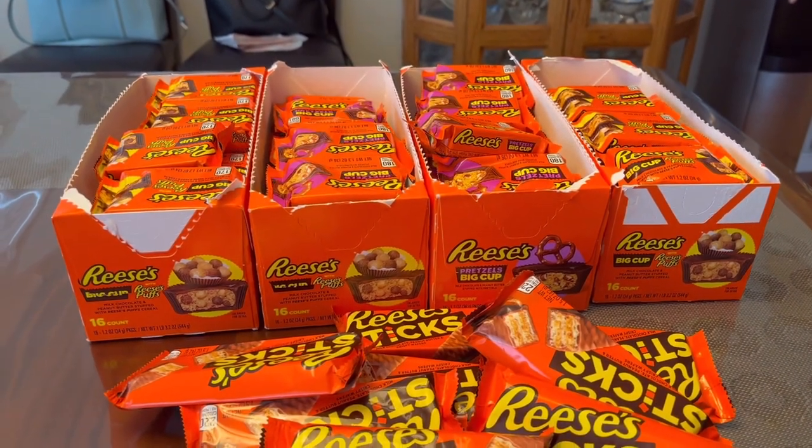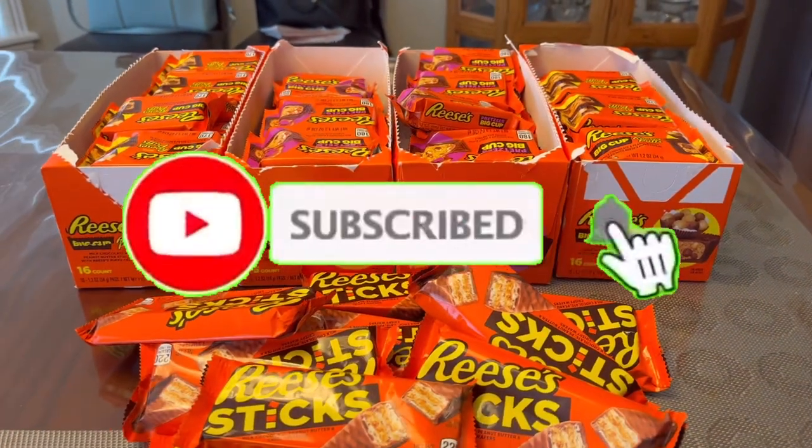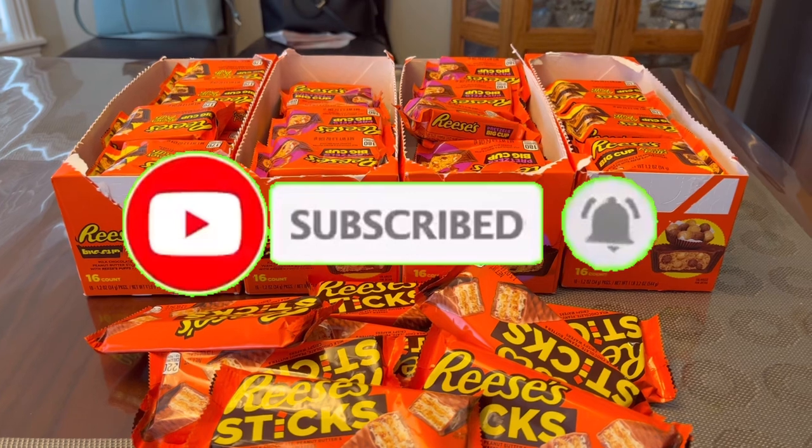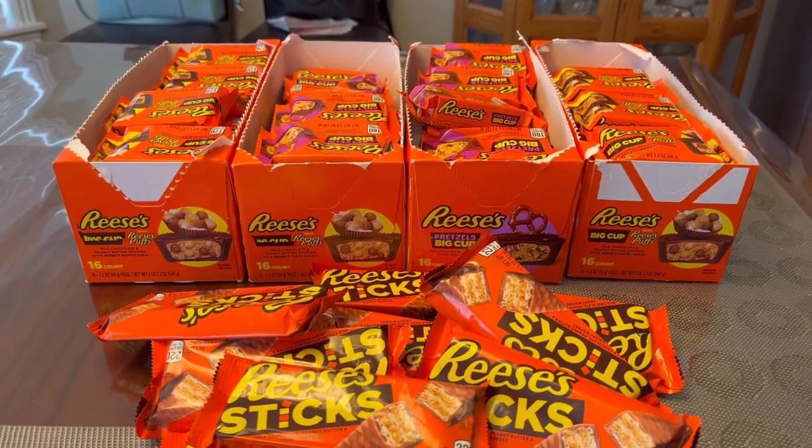That's all I got for you guys today. I hope you enjoyed this video — if you did, please give me a thumbs up. If you are not subscribed yet, please consider subscribing and don't forget to hit the notification bell so you'll be notified every time I upload a new video. As always, thank you all so much for watching — until next time, bye!